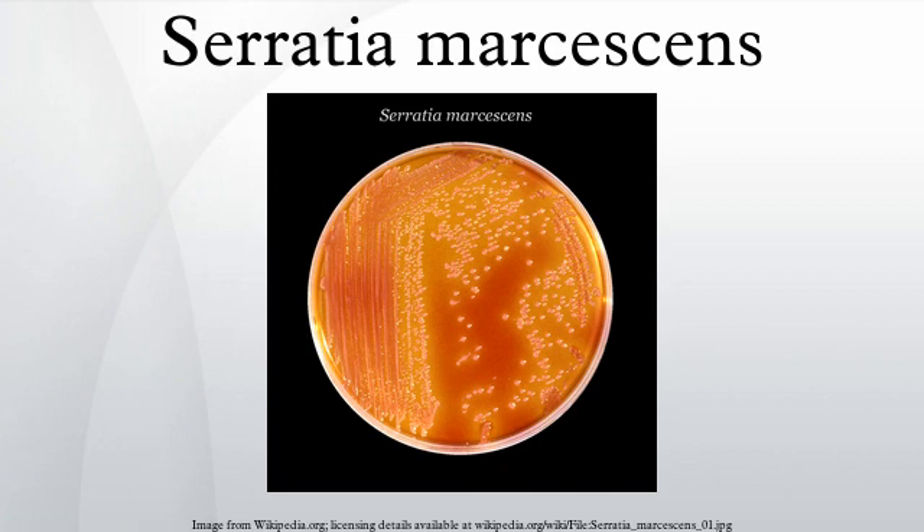S. marcescens may also be found in environments such as dirt, supposedly sterile places, and the subgingival biofilm of teeth. Due to this, and because S. marcescens produces a reddish-orange tripyrrole pigment called prodigiosin, it may cause extrinsic staining of the teeth. The biochemical pathway illustrating the production of prodigiosin by S. marcescens is unknown except for the final two steps.